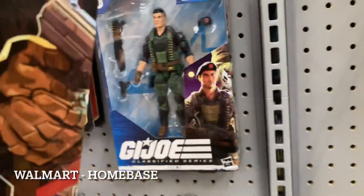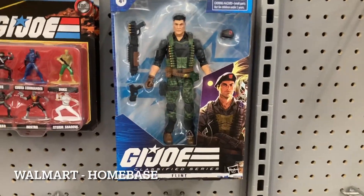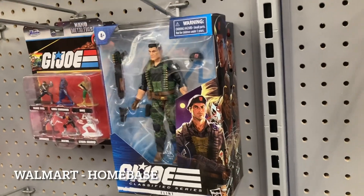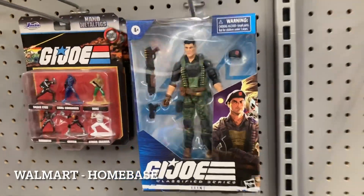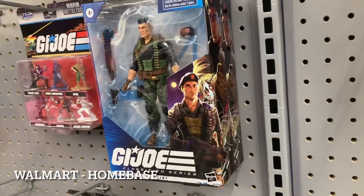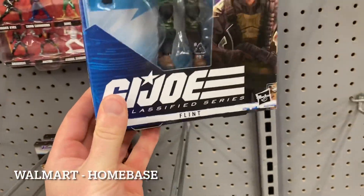I swung by the toy aisle and two more Flints are here. Let me know in the comments - have these been popping up more frequently at Walmart than ever before? This is probably the fourth or fifth, maybe sixth case I've seen them put out. Lady Jay's gone but it's still awesome that I actually find Flint now. Here in Pennsylvania it's been a lot easier seeing this wave.